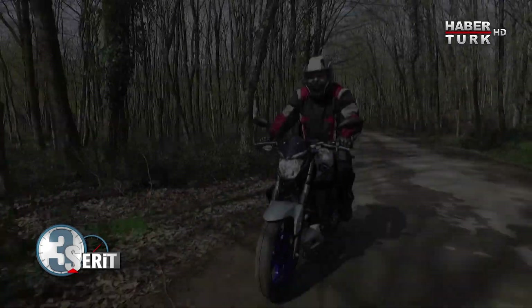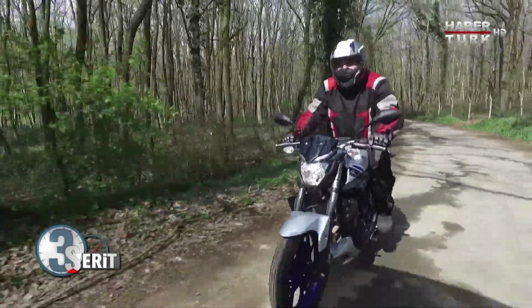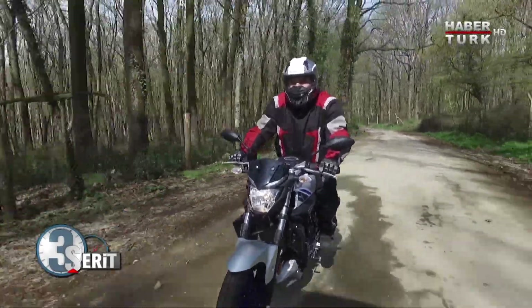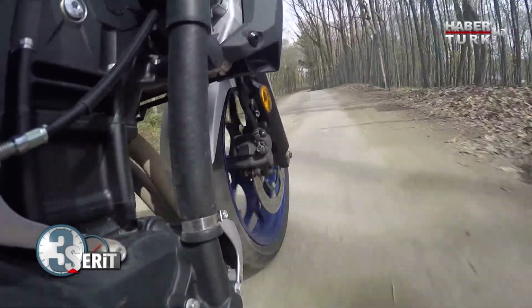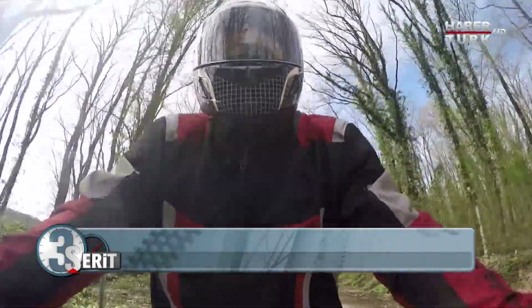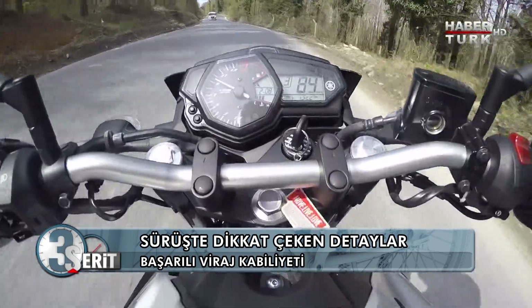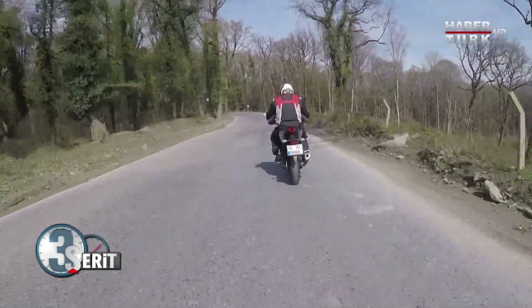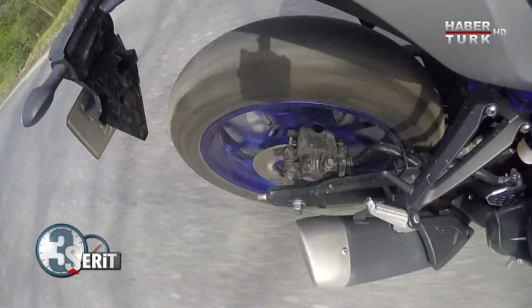Yola çıktığım andan itibaren 36 beygirin verdiği hissi sizinle beraber yaşıyorum. Virajlarda da bunu gösteriyor, lastikler biraz sıkıntılı ama yine de iyi girebiliyorum virajlara. Çıkışlarda gazı açtığımda devir yükseldikçe gayet iyi hissediyorum. Yakıt tüketimi biraz fazla gibi geldi; motoru aldığımızdan bu yana yaklaşık 150 km yaptık ve ikaz ışığı yandı.